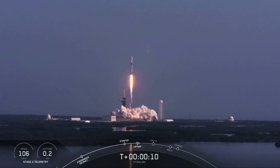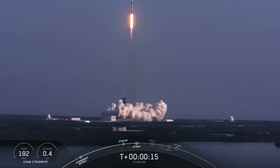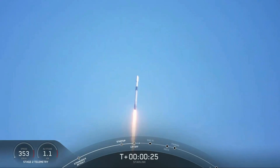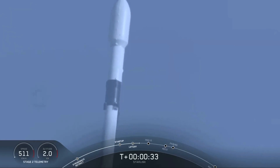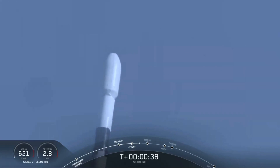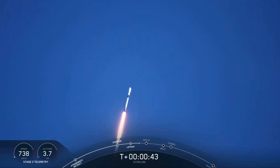Vehicle switching downrange. M1D performance is nominal. Successful liftoff for FALCON 9 from pad 39A. Telemetry nominal.